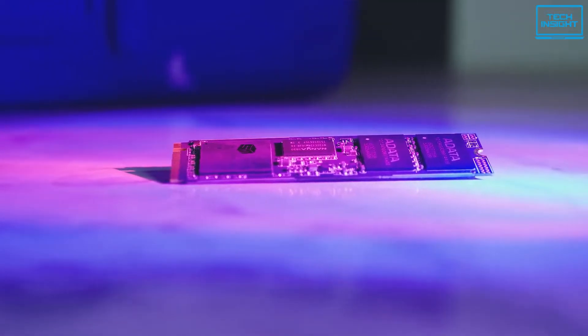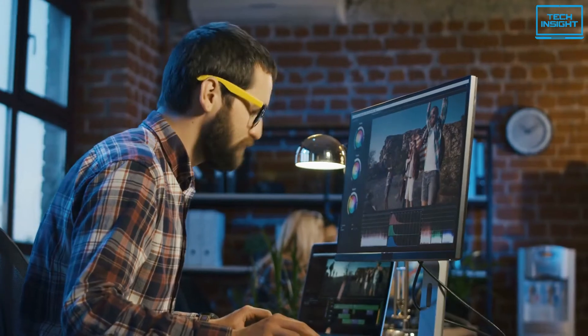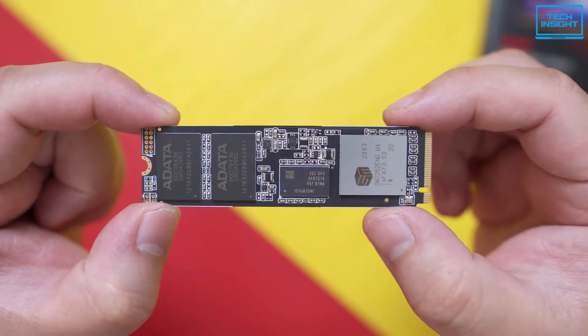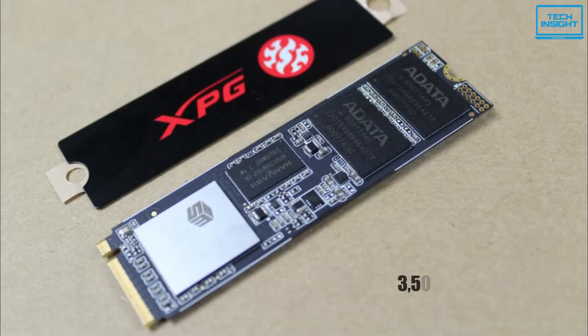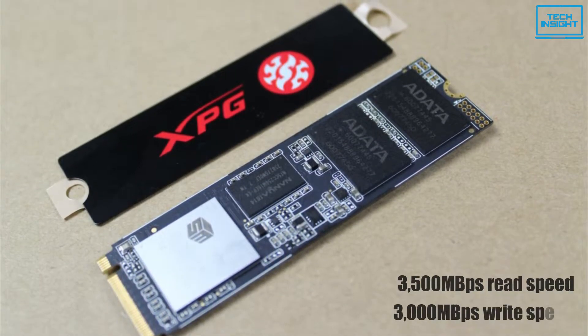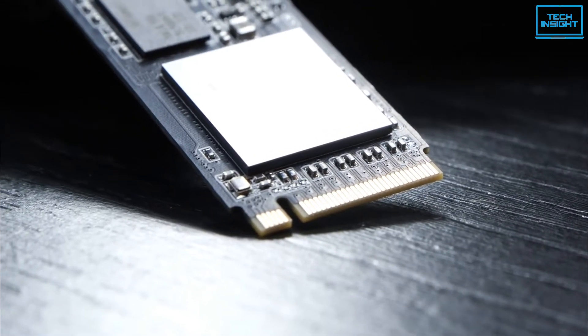The Adata XPG SX8200 Pro M.2 2280 SSD is designed for avid PC enthusiasts, gamers and overclockers. Pushing the PCIe Gen 3 interface to near its limits, this drive can deliver 3500MB/s of sequential read and 3000MB/s of sequential write speeds, outpacing traditional SATA drives by a wider margin.